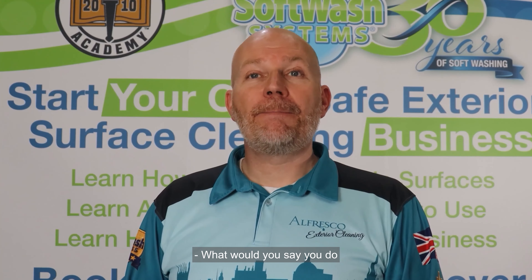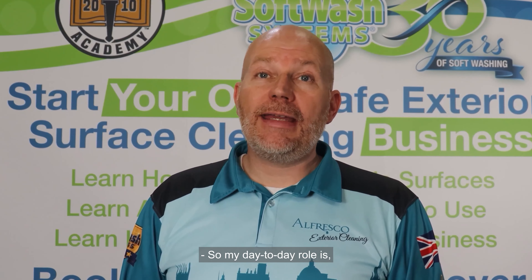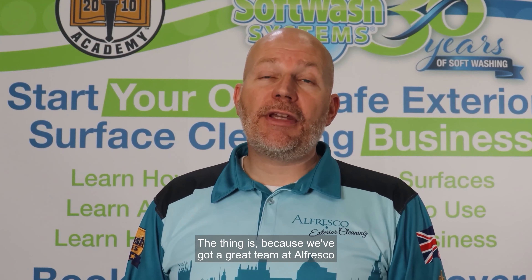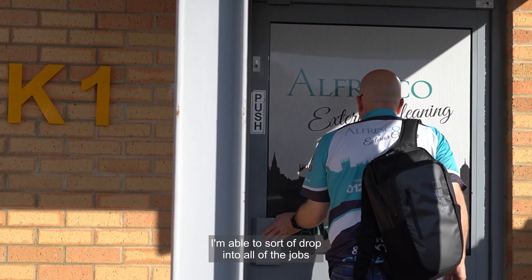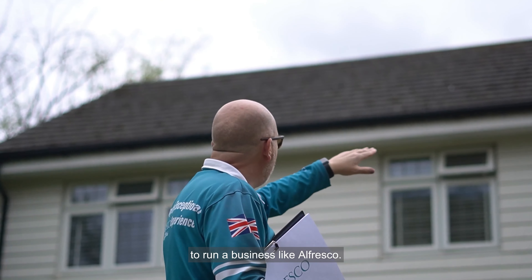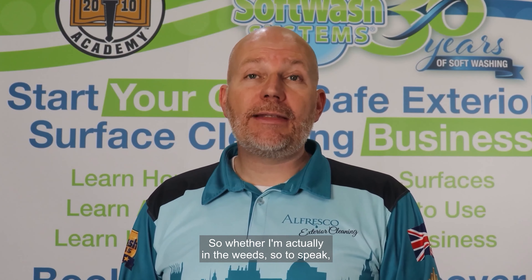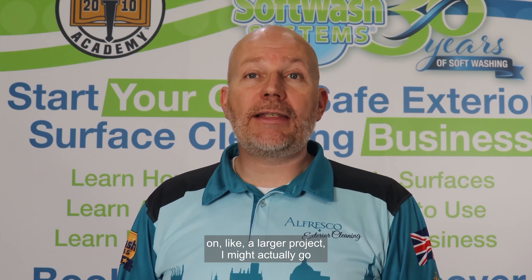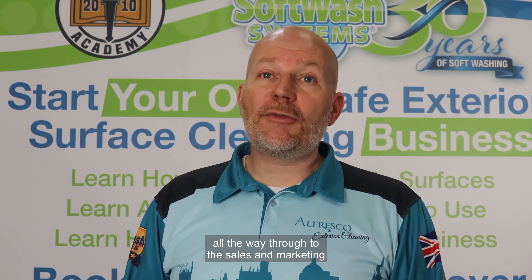My day-to-day role — I don't really have a fixed one. Because we've got a great team at Alfresco, I'm able to drop into all the jobs that are needed to run the business. Whether I'm actually in the weeds helping the guys on a larger project, going out to see customers and doing home assessments, or working through the sales and marketing plan.